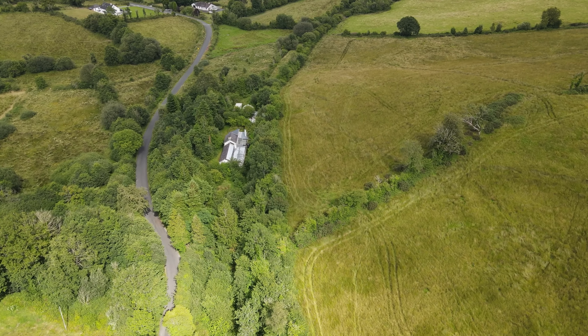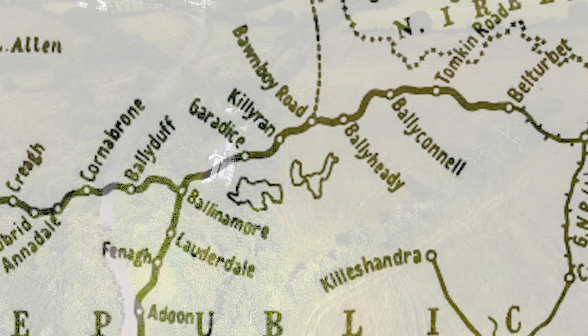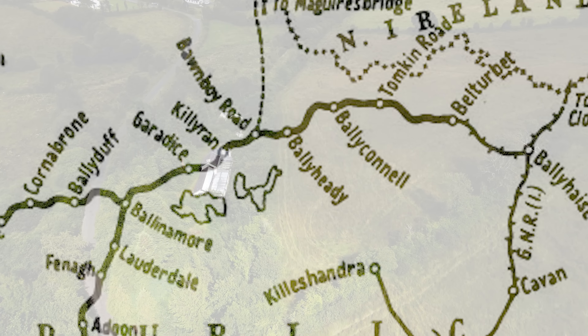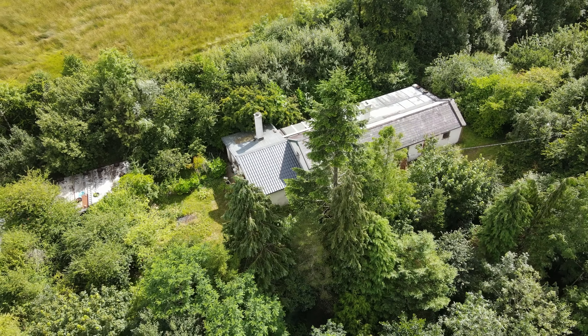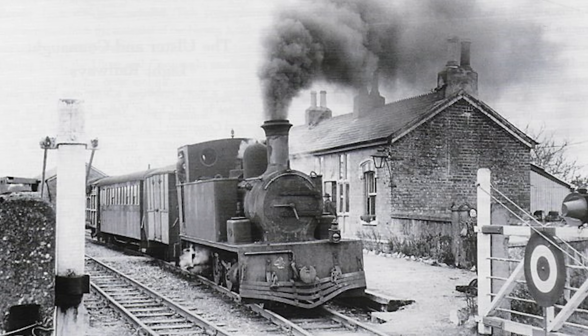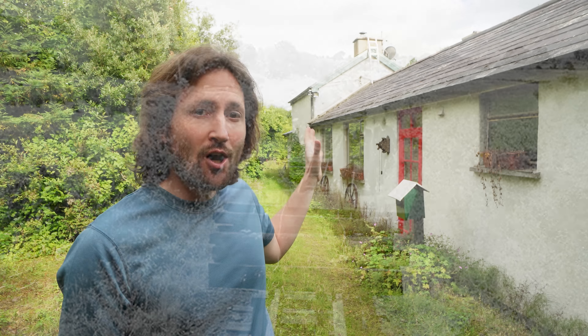Hello everyone and welcome back to Mossy Bottom. This is the former station house of a long abandoned train line running between Ballinamore and Ballyconnell in the northeast of County Leitrim, Ireland. The station was called Garadice after a nearby loch or lake, but its days of issuing tickets and keeping passengers warm on chilly winter nights are long gone, because about 25 years ago, Garadice Station House was turned into a cottage, extended on both sides, and its three acres of grounds transformed into what might be called a permaculture food forest.